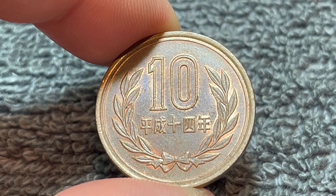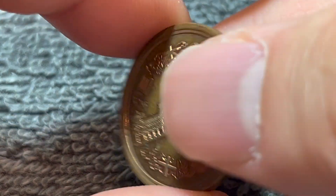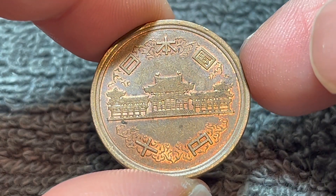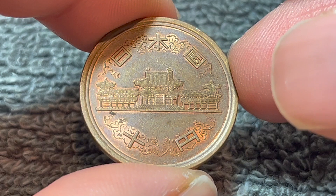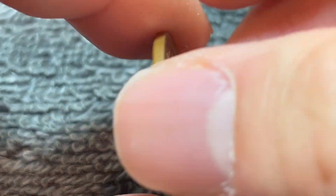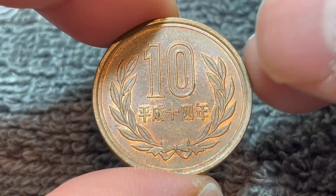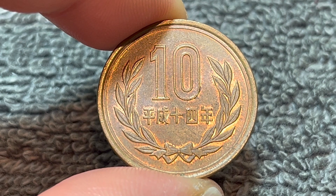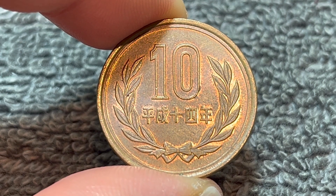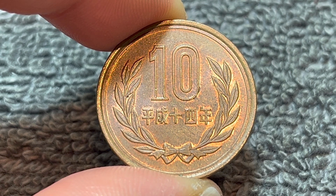It is an extremely common coin — 455,425,000 were minted for circulation, and an additional 242,000 pieces were minted in proof quality. As a result, because the mintages are so high, no 10 yen coin, at least in the Heisei era, is all that rare.